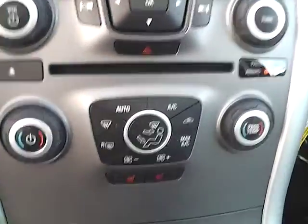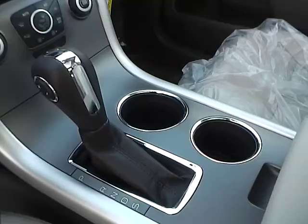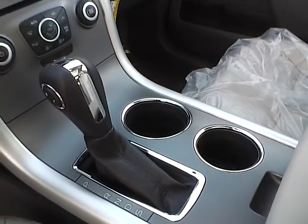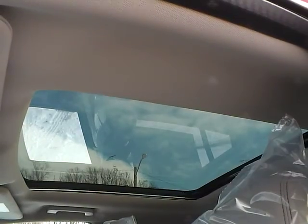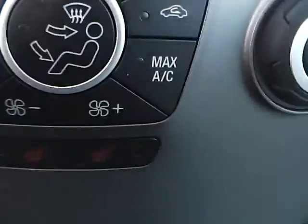We have climate controls. This is an automatic vehicle. It is also equipped with a power moon roof and heated front seats.